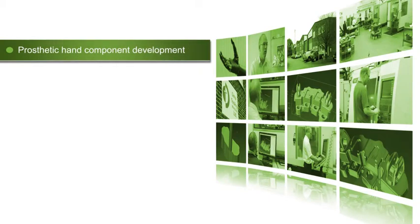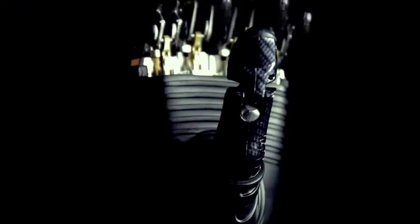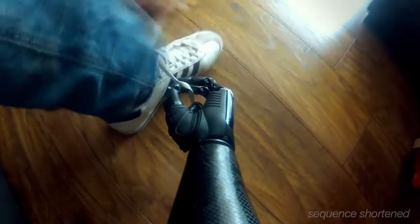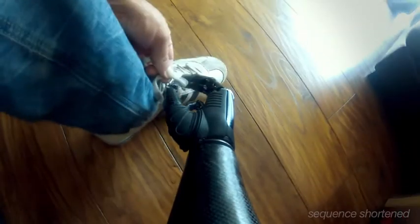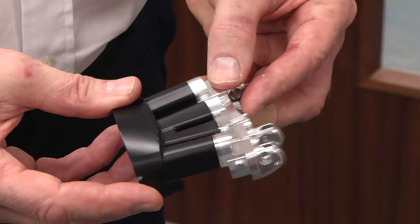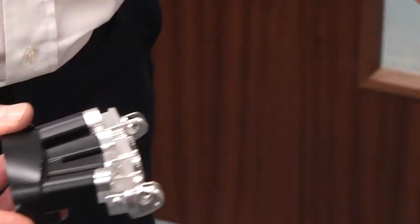RSL Steeper is a company that produces prosthetics and has been in business since the Second World War. They approached us some two years ago. The hand is the culmination of many years of work from RSL Steeper and is currently the most advanced prosthetic hand available on the market. The hand is part plastic, part aluminium — the knuckle section being fully aluminium, fitting together with a plastic subsection. We've now produced both parts and developed the process of accurately and efficiently fitting one to the other.